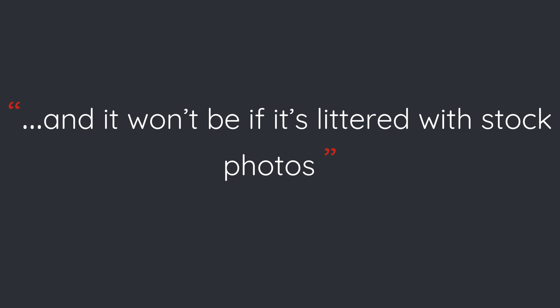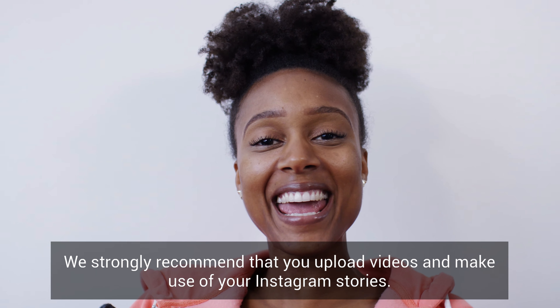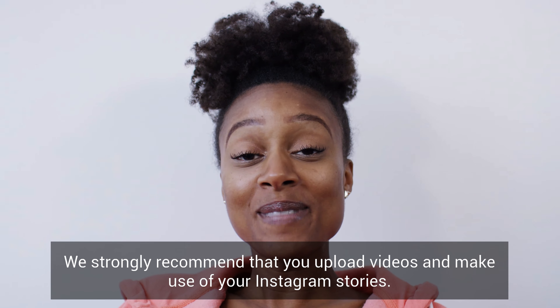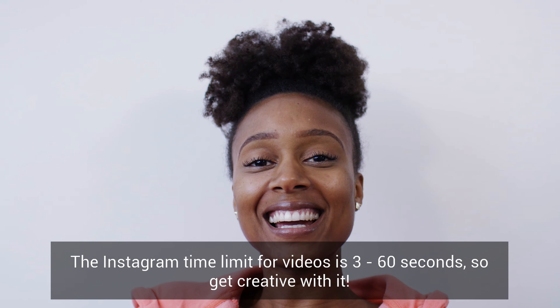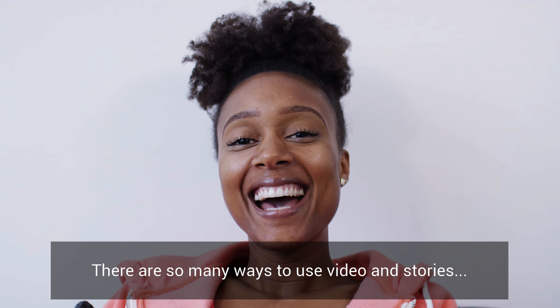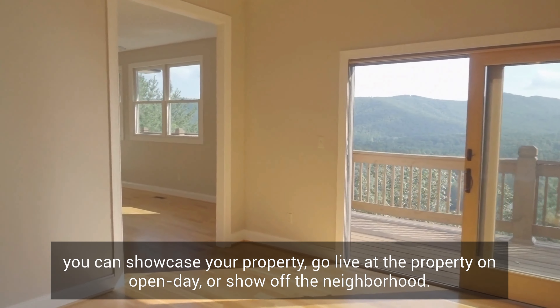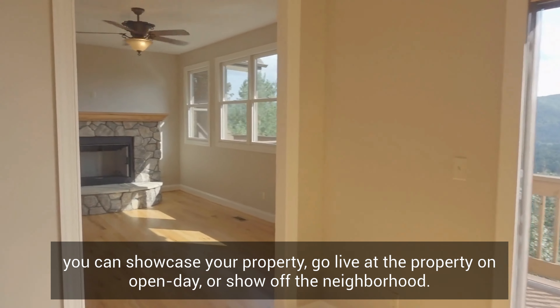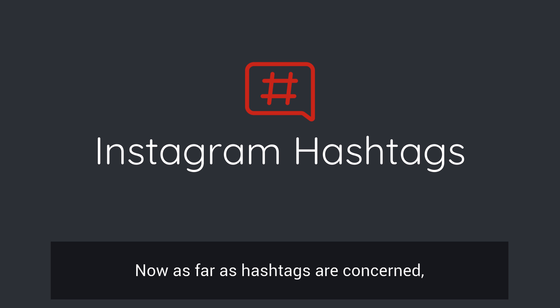Now let's speak about video. We strongly recommend that you upload videos and make use of your Instagram stories. The Instagram time limit for videos is 3 to 60 seconds, so get creative with it. There are so many ways to use video and stories — you can showcase your property, go live at the property on open day, or show off the neighborhood.